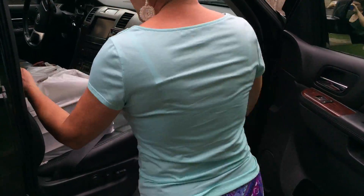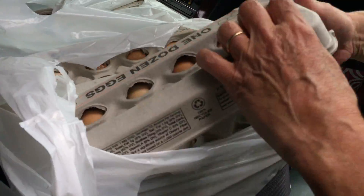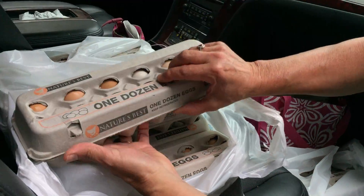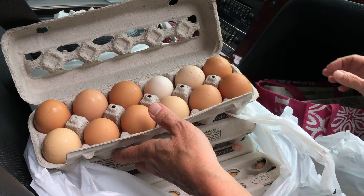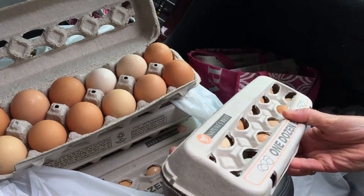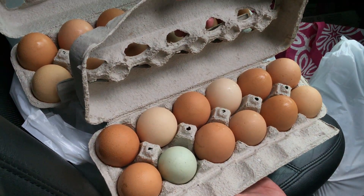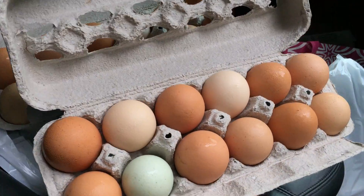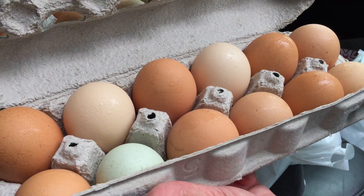Not only is every seat full, but also the front of the car is filled with eggs. Let's see these — are these different colors? You can see each one is different. Sometimes they have blue eggs like this one. These are all from Americana chickens. You can see they're still damp — they were just picked out of the hen house this morning. Wow. Beautiful.